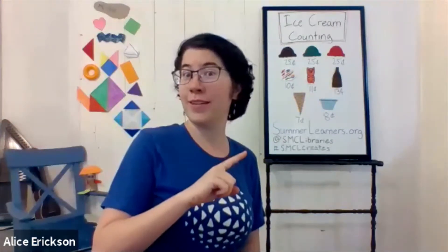Before we get going I want to do a little bit of something to wake up our brains. It's less physical activity than I sometimes do — it's more of a chant and I want you to repeat after me. I scream, you scream, we all scream for ice cream.